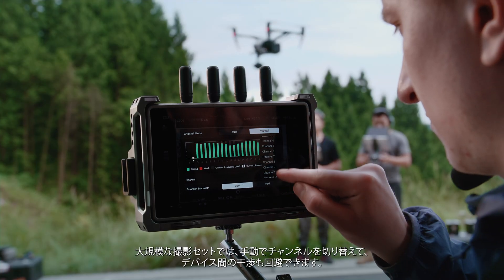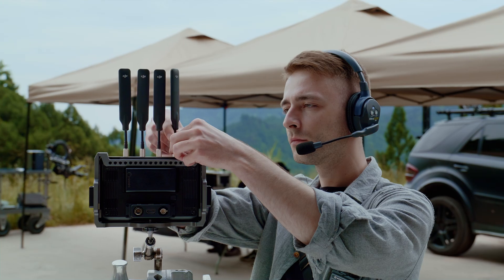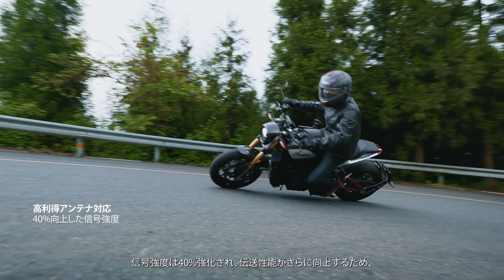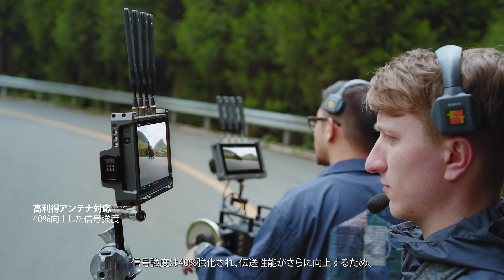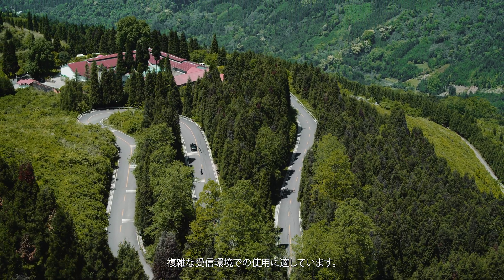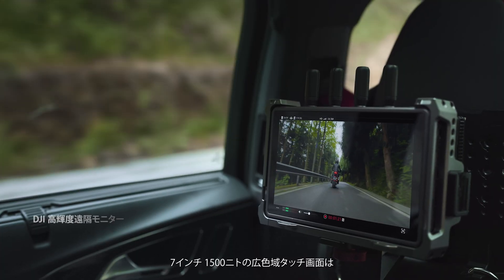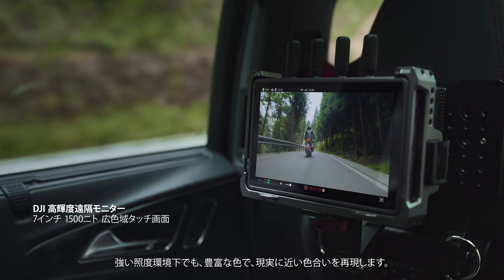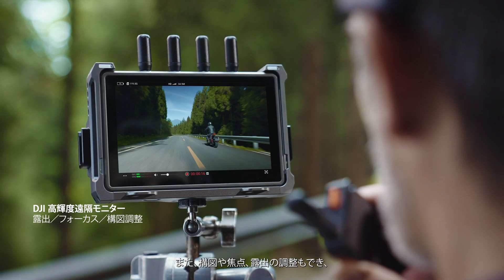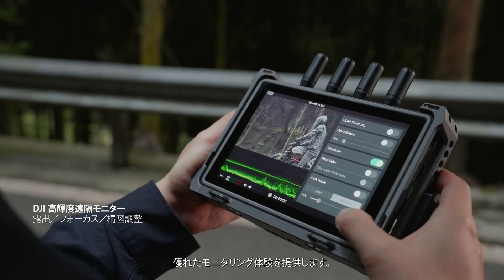Users can also swap channels manually to avoid interference between devices on large sets. By mounting high-gain antennas, signal strength can be enhanced by 40%, and transmission capability can be boosted even further, which is ideal for more complex signal environments. The 7-inch, 1500-nit wide-gamut touchscreen delivers rich and authentic colors, even in strong lighting conditions, providing tools for composition, focus, and exposure assistance for a superb monitoring experience.